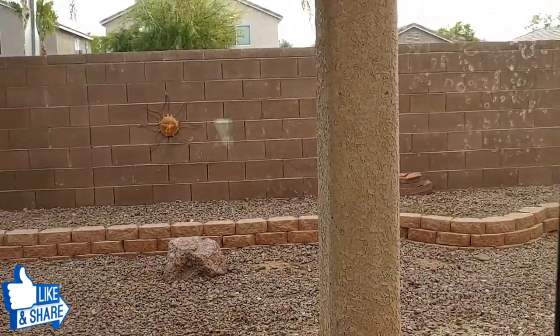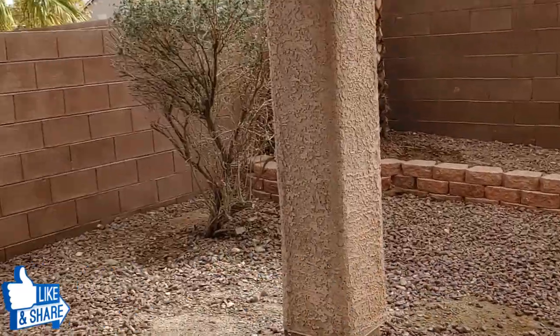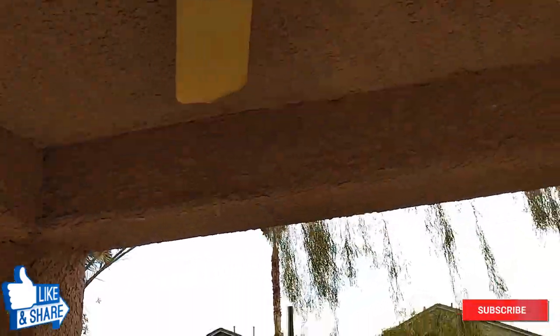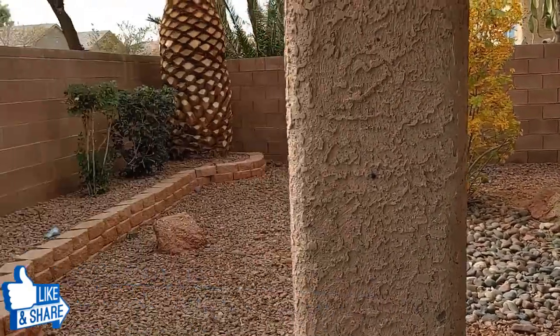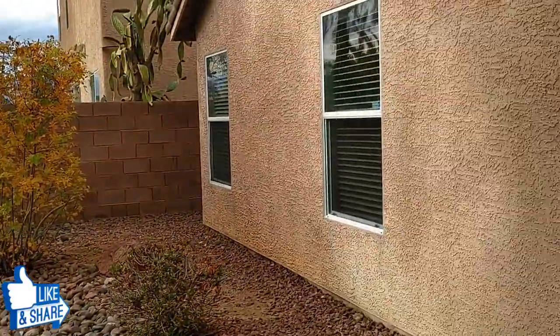Let's go take a look at the backyard real quick. It has a covered cement patio. Not a huge backyard, but it could work out. Sounds like a pretty quiet area.